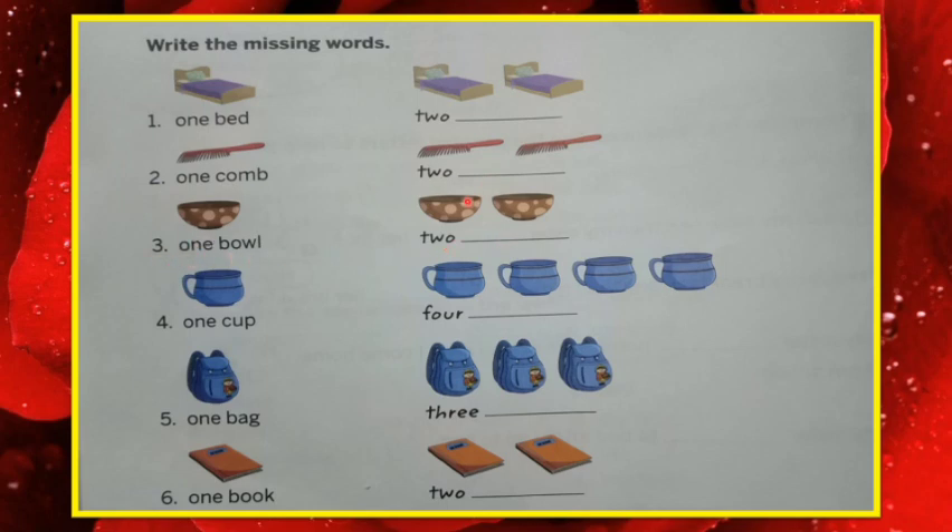Two balls. Number four: one cup — how many? Four cups. Number five: one bag — how many? Three bags.